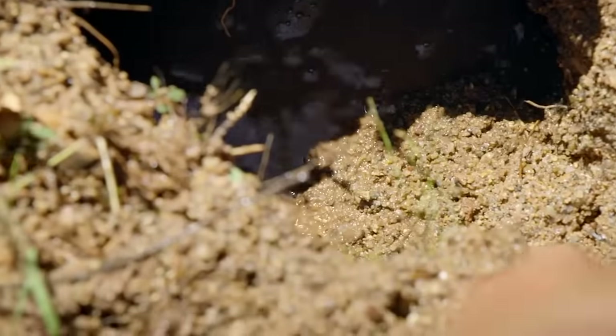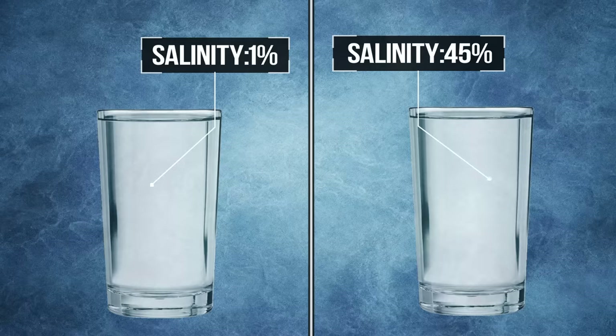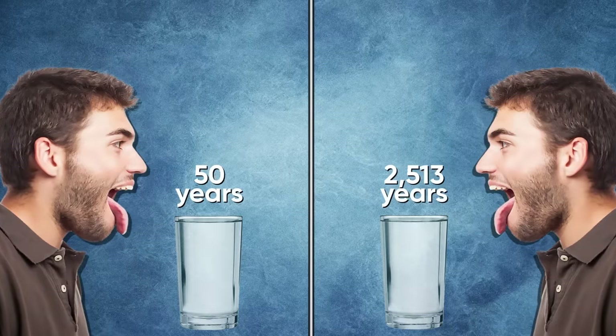It's saltier than seawater, so you definitely wouldn't want to drink it. However, scientists are interested in the saltiest water because it's the oldest, and tasting it is the fastest way to determine salinity without any tests or reagents.